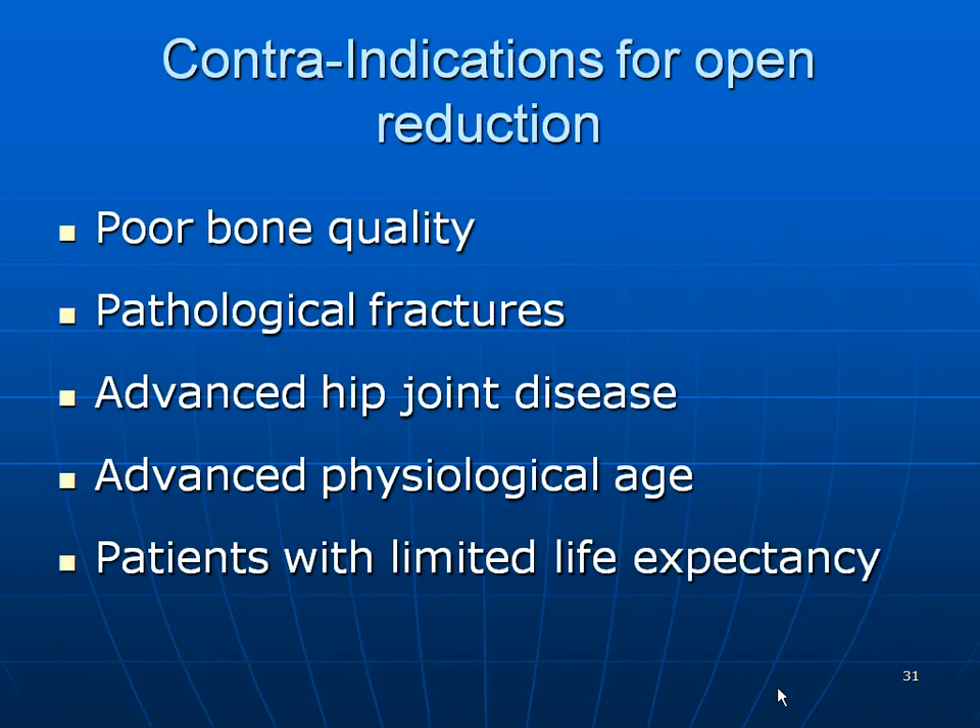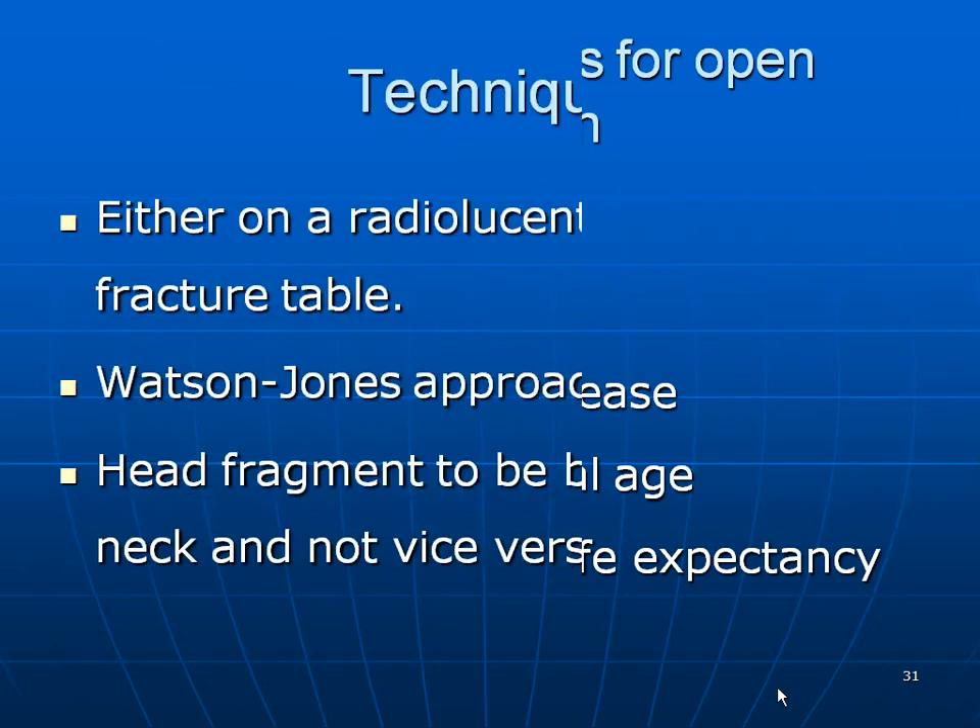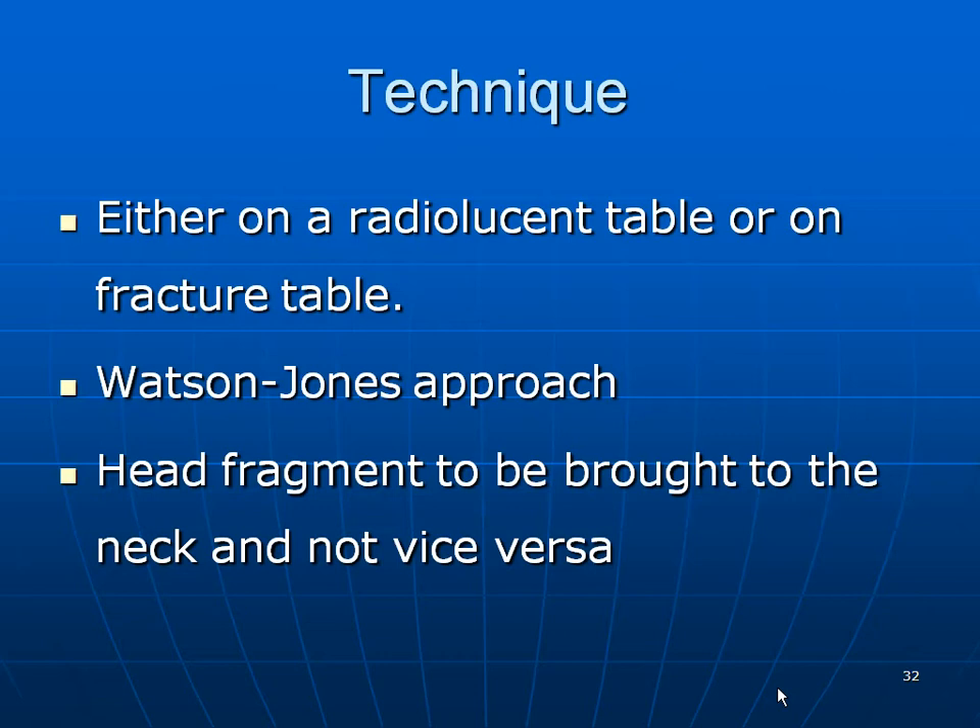Contraindications for open reduction include poor bone quality, pathological fractures, advanced hip joint disease, advanced physiological age, and patients with limited life expectancy. Open reduction can be performed on a radiolucent, fracture, or non-fracture table. I prefer the fracture table and the Watson-Jones approach; the head fragment should be brought to the neck and not the other way around.